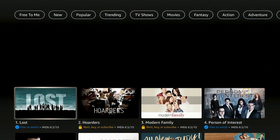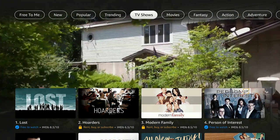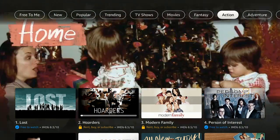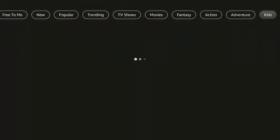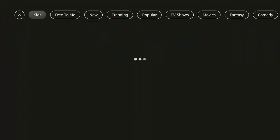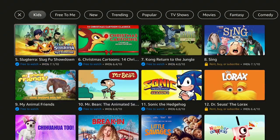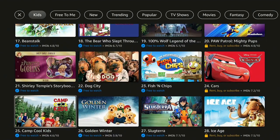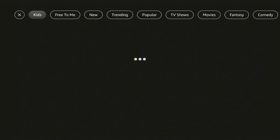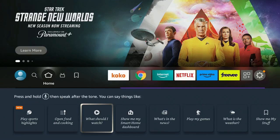At the top you have Free for Me, New, Popular, Trending, TV Shows, Movies, Fantasy, Action, Adventure, and Kids. Let's click on Kids to see what they bring in — all different types of cartoons, which is really great. Some good shows for the kids to watch and keep them entertained while you're busy around the house.